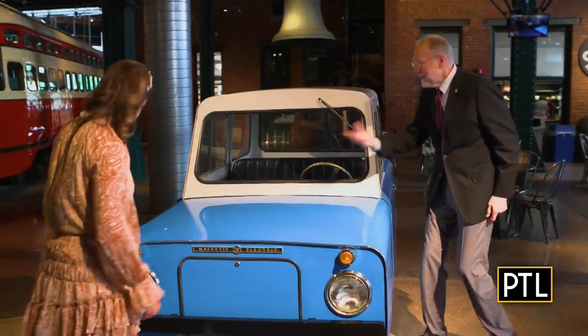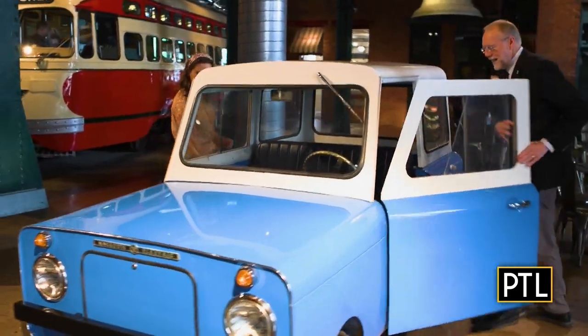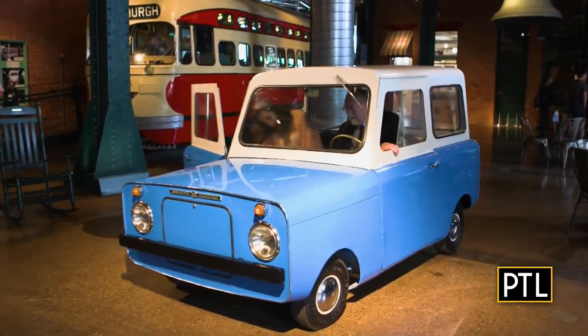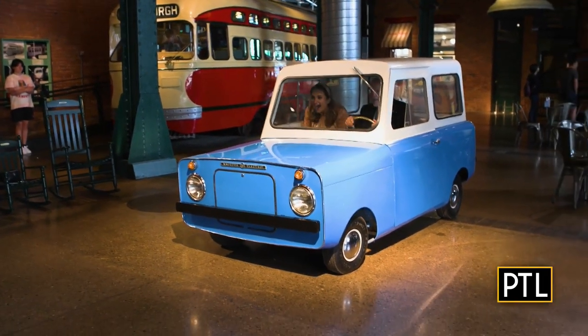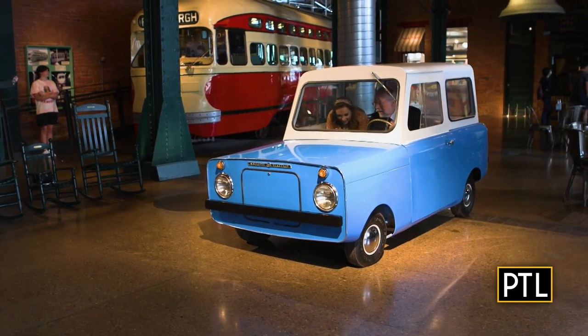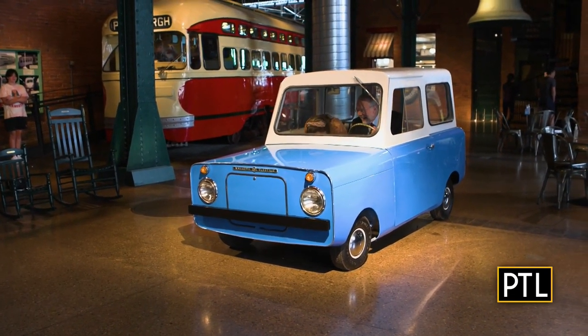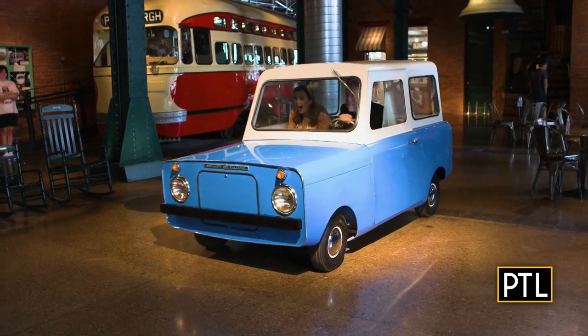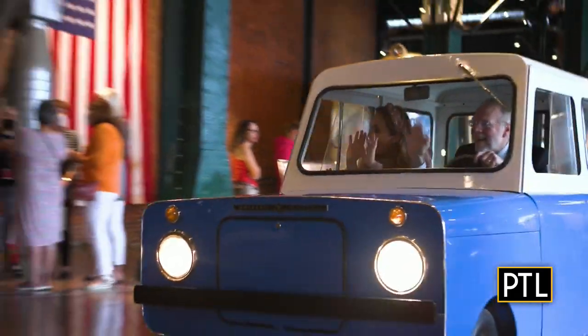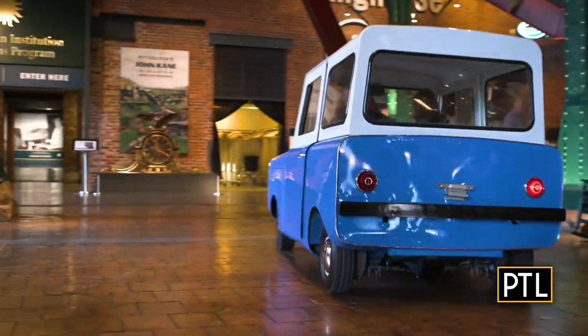You want to take a ride? I'm ready! Let's do it — this is so cool. We'll catch you later, everybody. Slow down, Andy, you're getting to the end of the room!